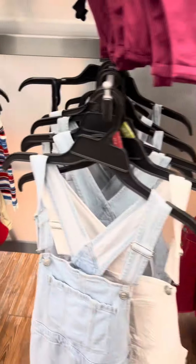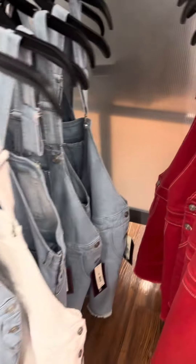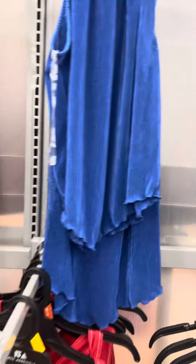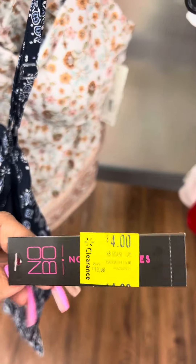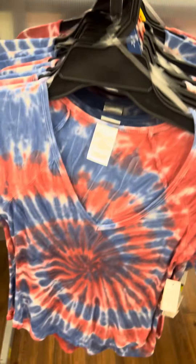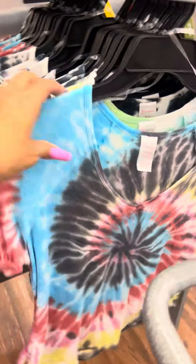This is another location that has the overalls — in three different colors, marked down to ten dollars. This store also has these shirts in printed black, marked for four dollars. They also have these tie-dye shirts for four dollars, with several different colors available at this location.